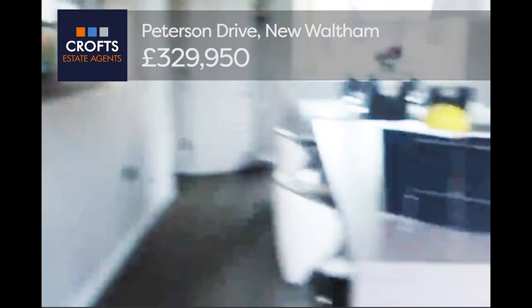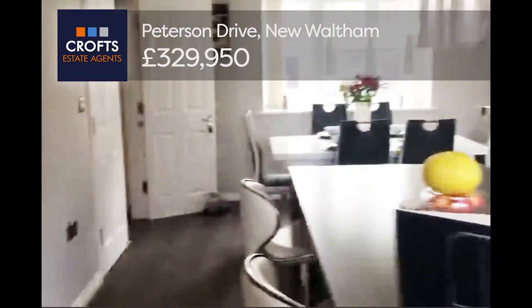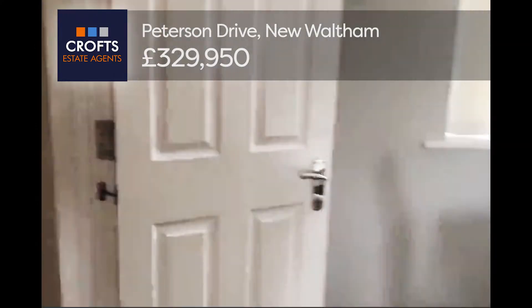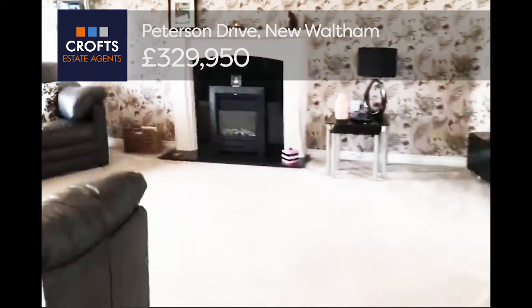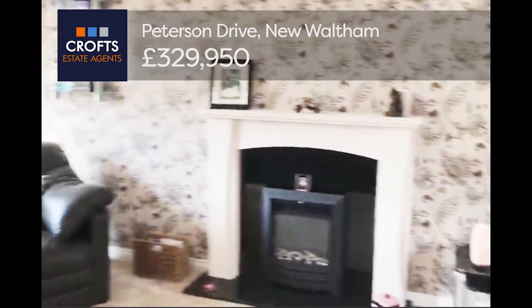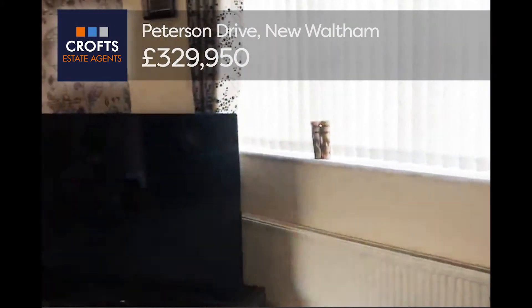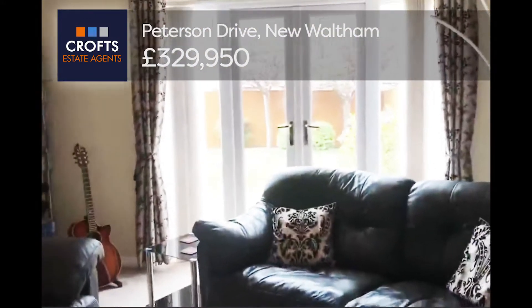I must say this property is done to a very high standard — it looks beautiful, beautiful on the eye. Through the hallway to the opposite side you have a wonderful living area, very tastefully done, with double doors onto the garden. It's a very bright property.